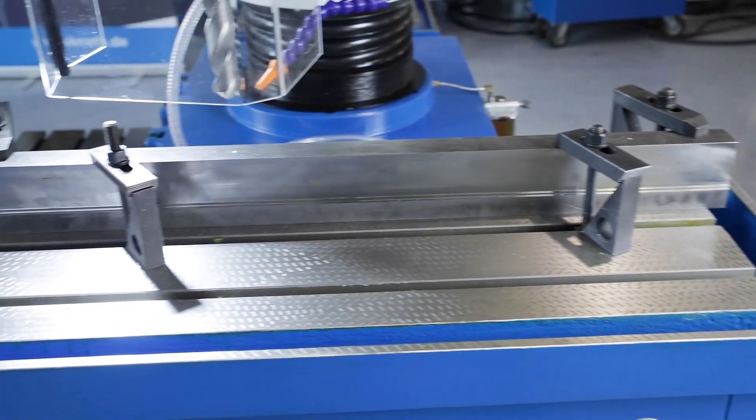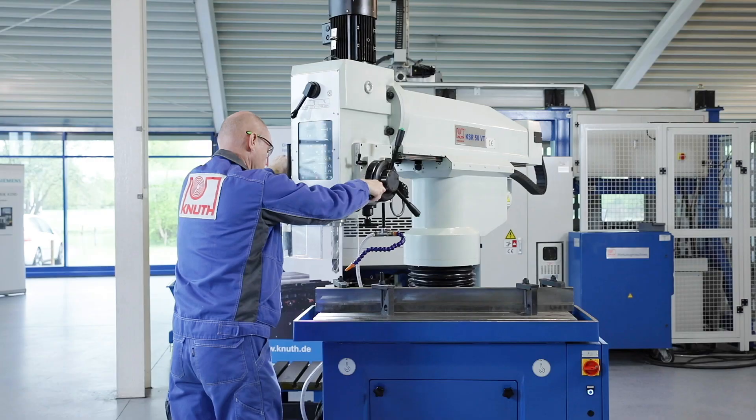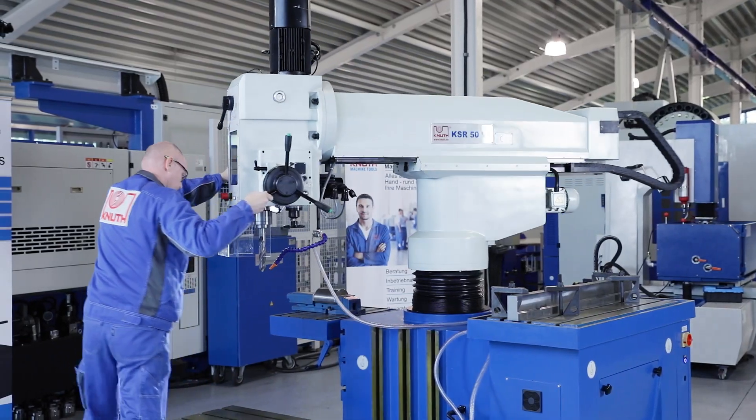The clamping table and two additional precisely machined side clamping surfaces offer space for further clamping devices and workpieces. The arm with the swiveling drill head can be easily moved, positioned, and clamped again in both horizontal axes.